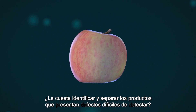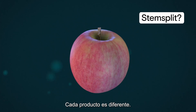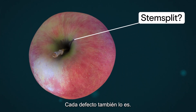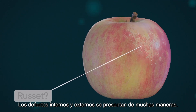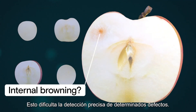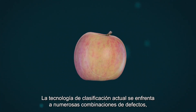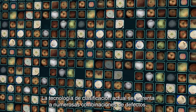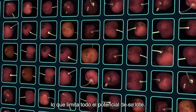Are you struggling to identify and sort out produce that have challenging defects? Every produce is different, and so is every defect. Internal and external defects occur in many ways, making it challenging to accurately detect certain defects. Existing grading technology struggles with the spectrum of numerous defect combinations, limiting your batch's full potential.